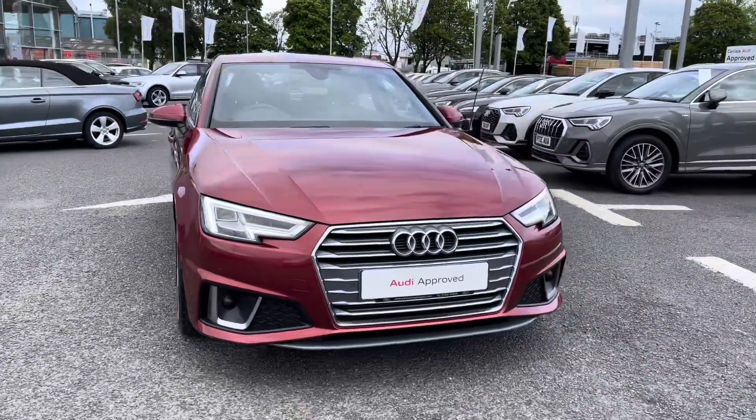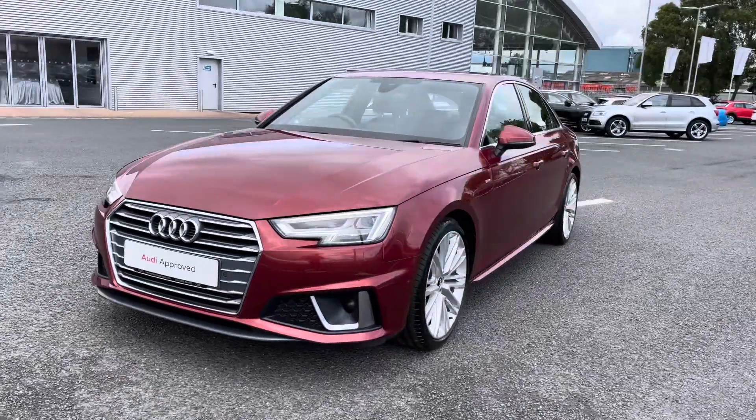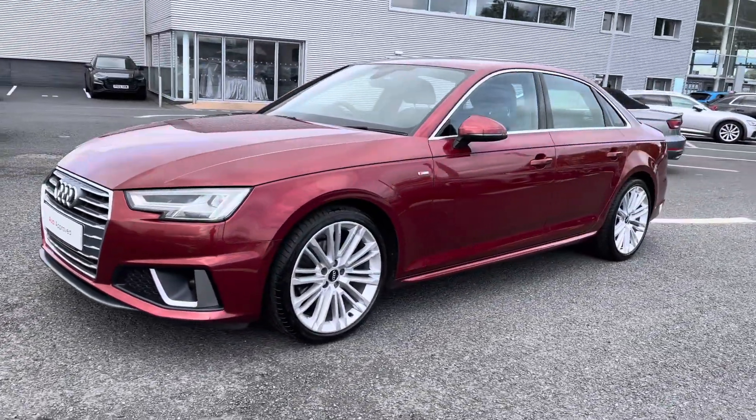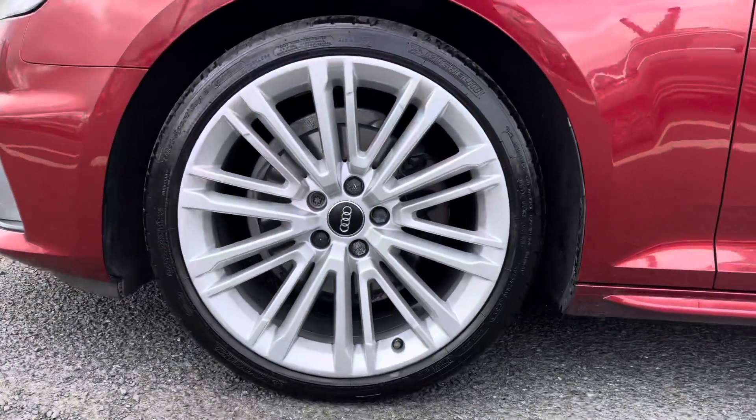This vehicle does come with part service history and it has recently been serviced by ourselves. This colour isn't something you see on every vehicle, which does make it unique and stand out from the crowd.